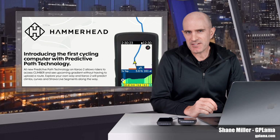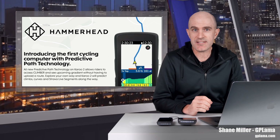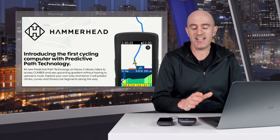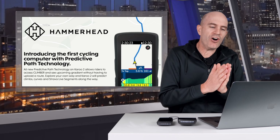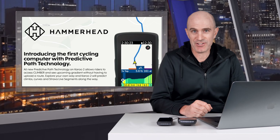Every now and then I come across something that I would consider a game changer for cyclists. On that list are power meters, smart trainers, the Garmin Varia Radar, and today this update to the Karoo and the Karoo 2 unit also goes on that list. This update is brilliant — I love it — and it adds on-the-fly ride intelligence to your handlebars that is extremely useful.